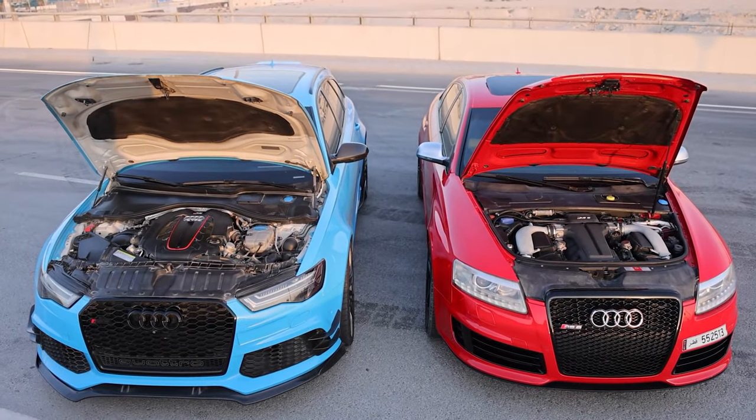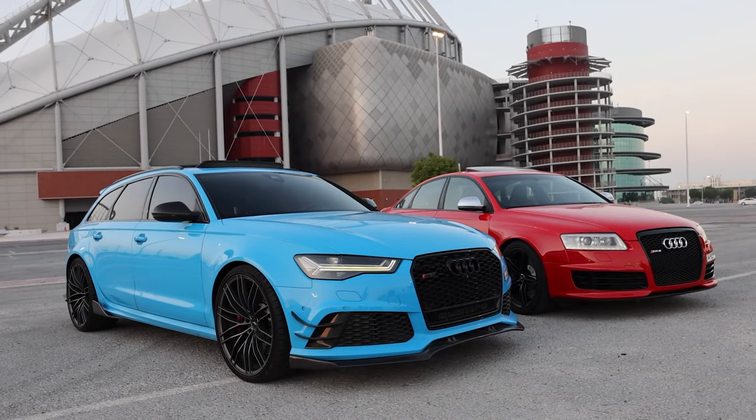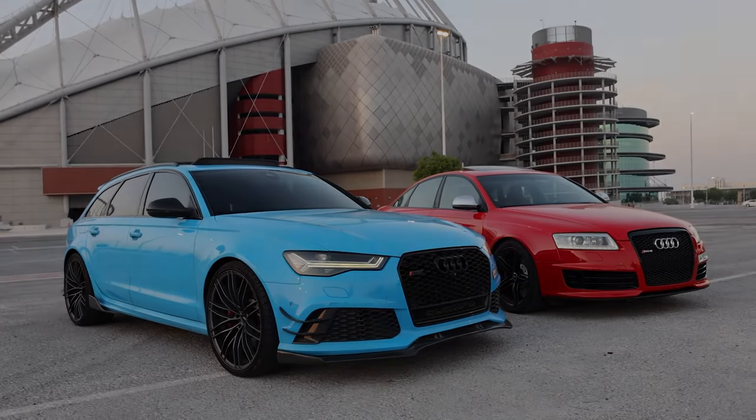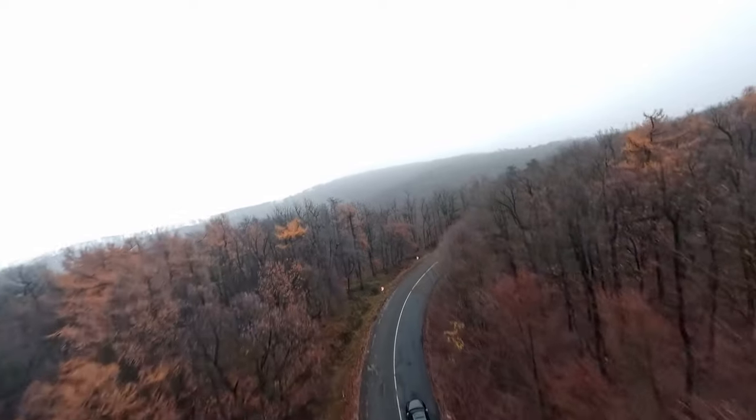The RS6 features an upgraded version of the electronic stability program that's standard on all A6 models, but it's been tweaked to intervene as late as possible to maximise driving pleasure.